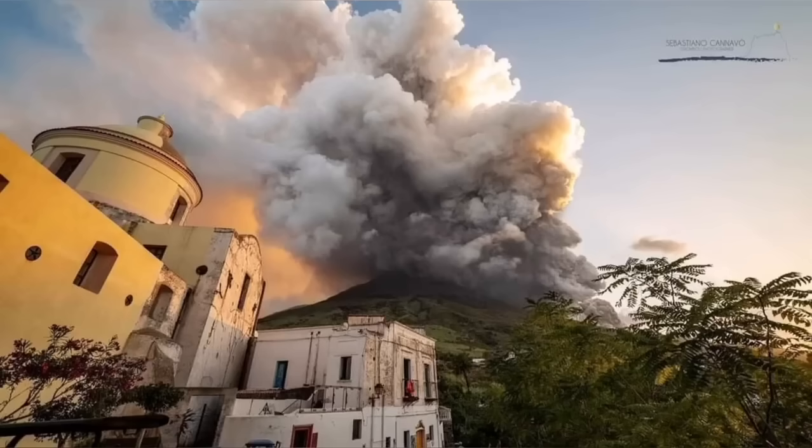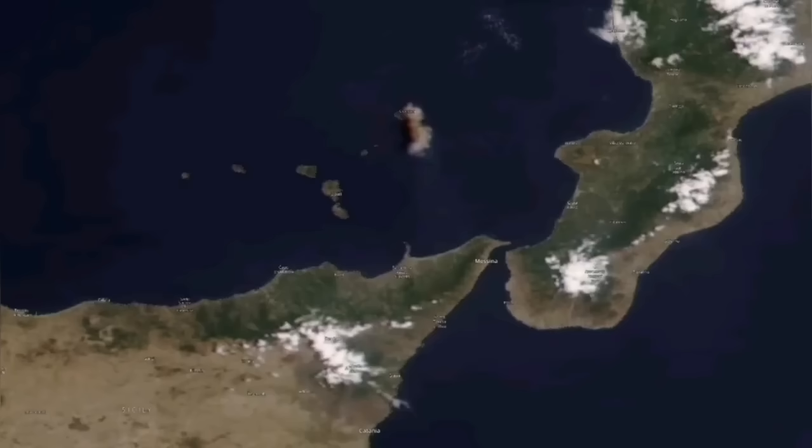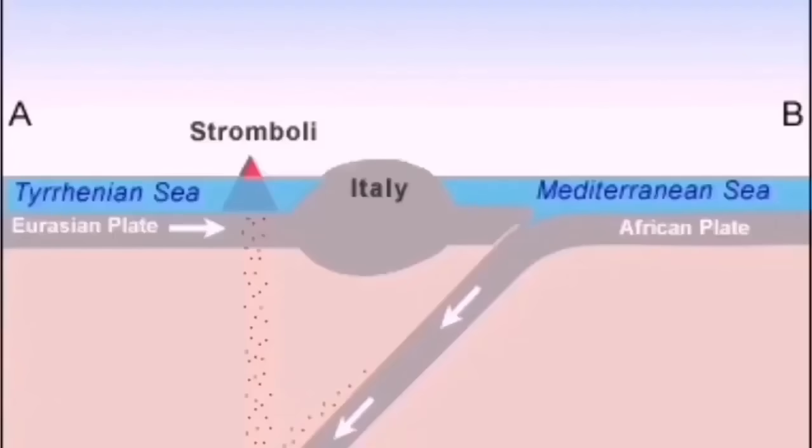And it creates sulfur clouds, which can also travel a distance, like what Mount Etna did recently. Stromboli does the same. In this region, it's dotted with volcanoes. You can see Stromboli itself — it's just a little island.